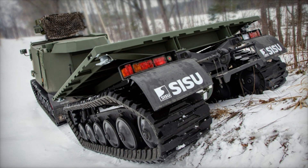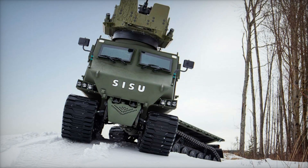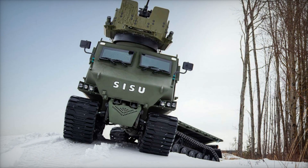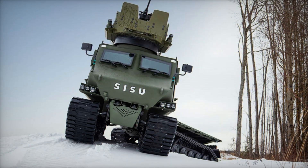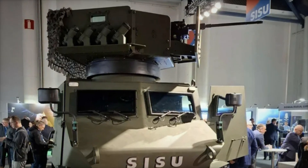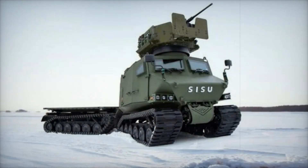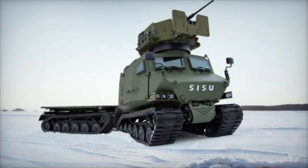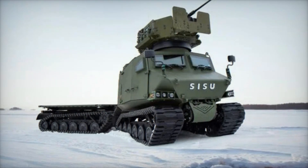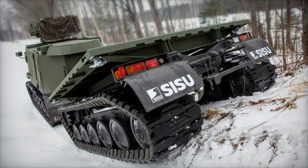One of the key features of the Sisu GDT is its modular structure, which allows the vehicle to quickly adapt to different tasks. Depending on the mission, the vehicle can be equipped with armor for personnel transport, command and communication modules, or a platform for carrying loads of up to 5 tons, including containers or specialized equipment such as mortars. Thus, the Sisu GDT marks a significant step in the evolution of military vehicles, providing armed forces with a flexible and reliable platform for operations in the most challenging environments.